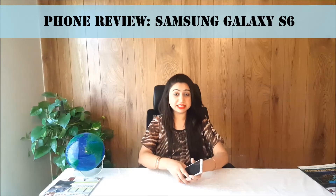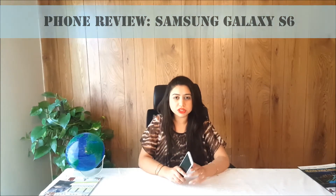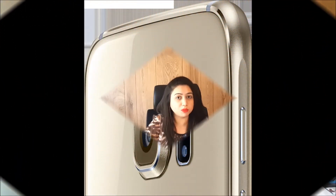First, I want to show some pictures from the Samsung Galaxy S6. You will see some pictures, then we will start the video review. Then you will see the details of the features of Samsung Galaxy S6.